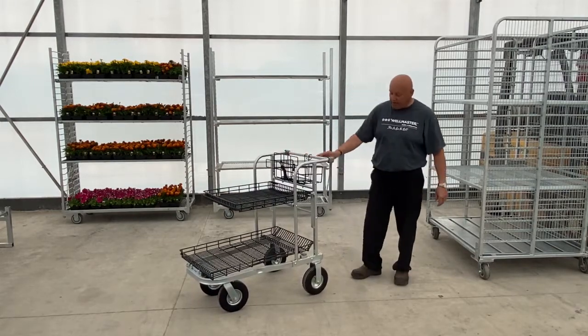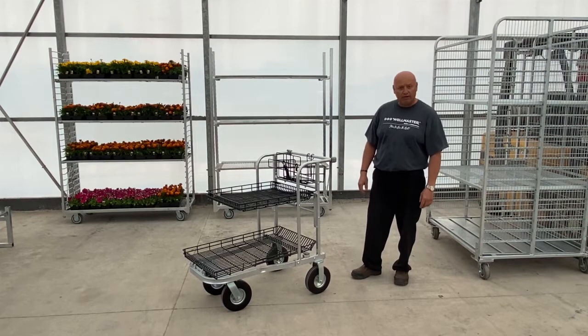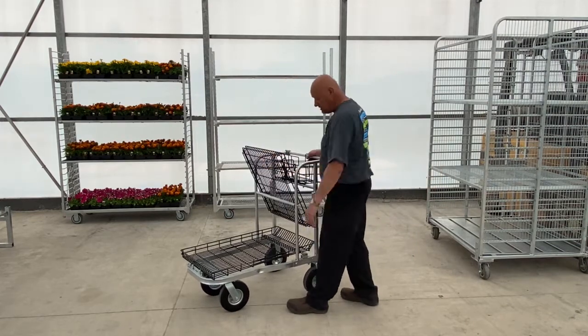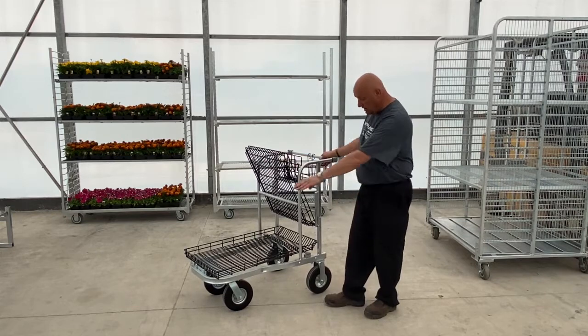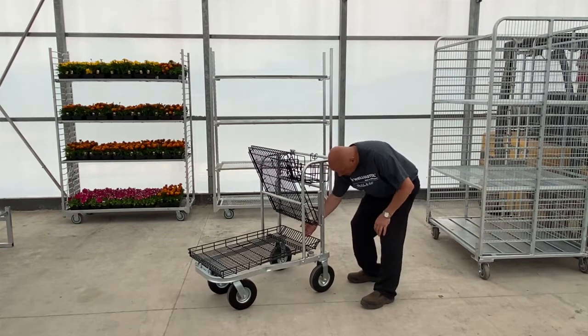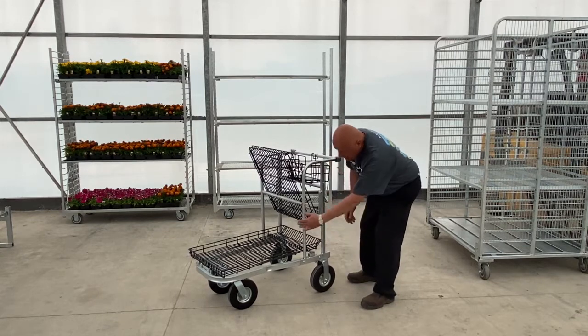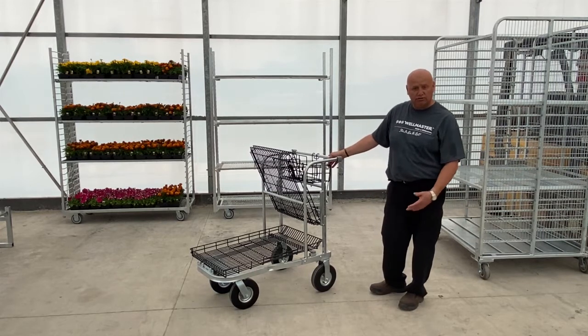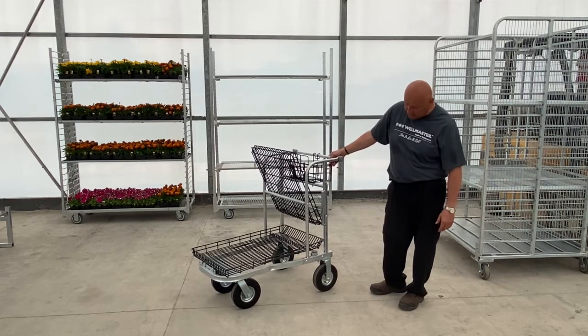Next up we have our nesting shopping cart. When customers are using it, one cart goes in and then the other comes in from behind, and about halfway they will nest. This one here is with the two-inch by eight-inch no-flat casters.